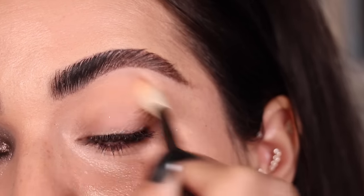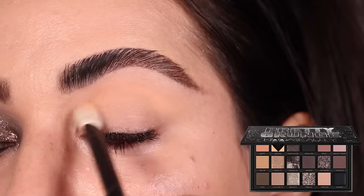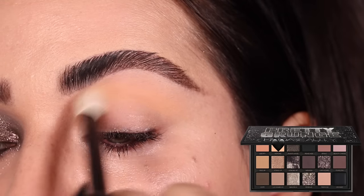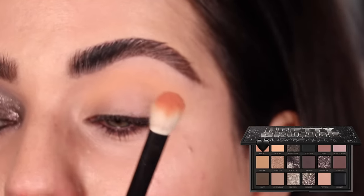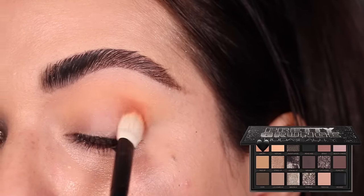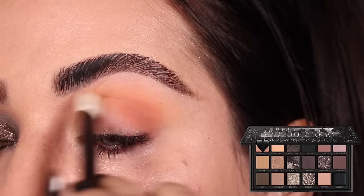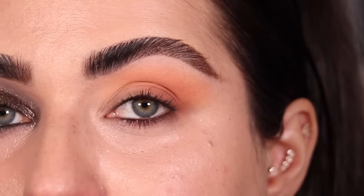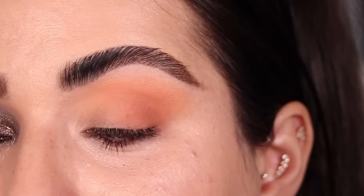Time to move on to look number four. I start with the shade Heroin on a Refer number 1 Max, swiping it all throughout the crease back and forth. Then with the shade Liberty on the same brush — the warmest color in this palette — I build up the crease and outer corner. This is as warm as this palette is ever going to look, using the two warm shades, but I'm going to neutralize things with the next color.